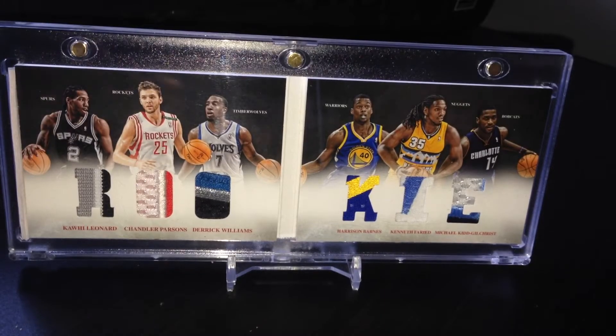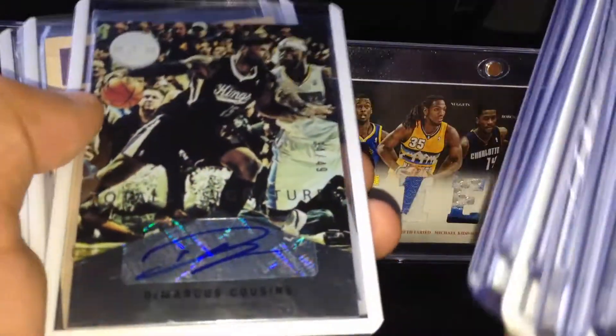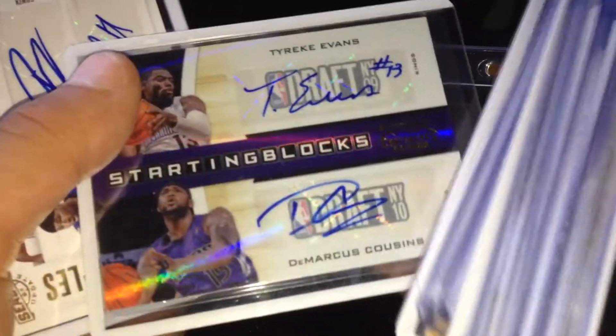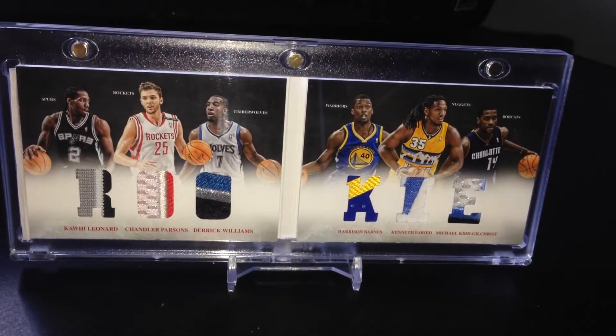Moving on, got this cousin stuff — patch, patch, patch, patch, auto patch, auto, a short print auto, glass cleaners, glass cleaners. Totally certified at a 49 on wood rookie auto, duel with Tyreek at a 49, and this triple with John. One Patrick Patterson number two of ten gets a case hit — it's a rookie, and it's the one of one because John Wall's jersey number.